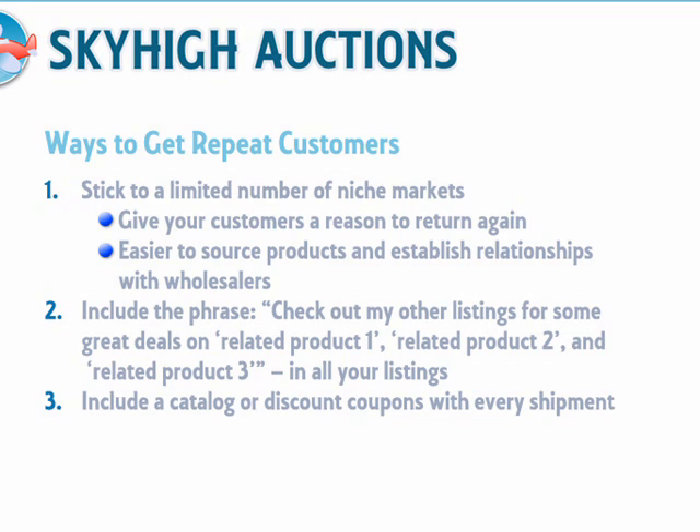Always include a product catalog and/or limited time discount coupons with your items when you ship them out. This will help sell other products in your range. You might even want to include a coupon so the buyer can purchase another of the same product at a discount for their friends.